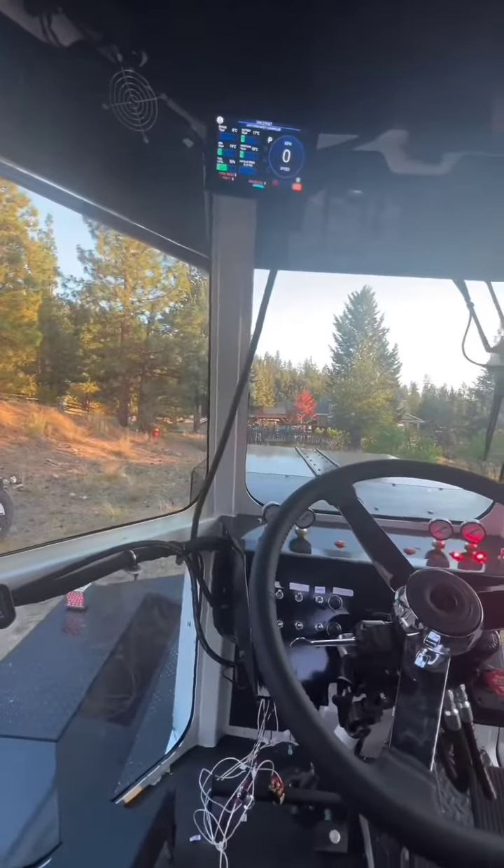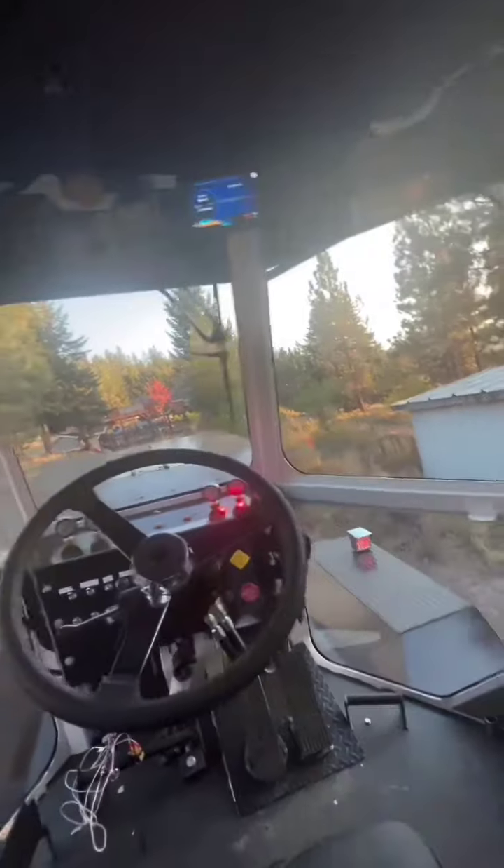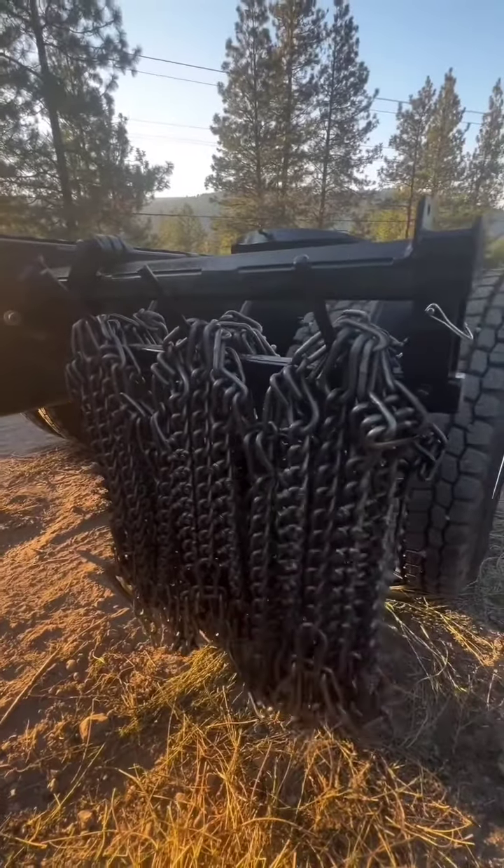The other thing about this truck that's really cool is the view — it is wicked, wicked good visibility for a vocational truck. Also, I think we're the only electric truck with tire chains, and behind those tire chains and the batteries is the electric air compressor.